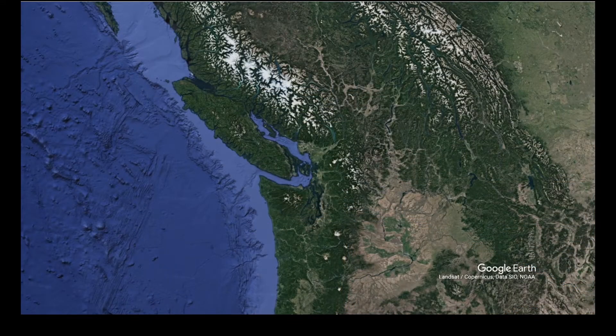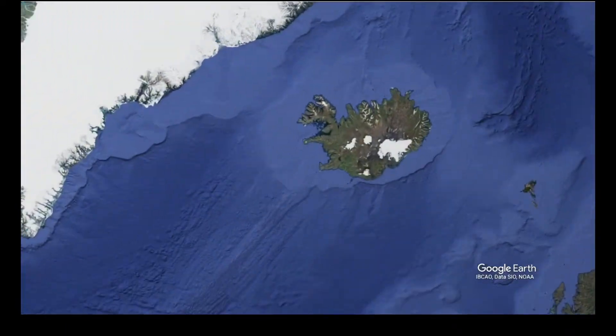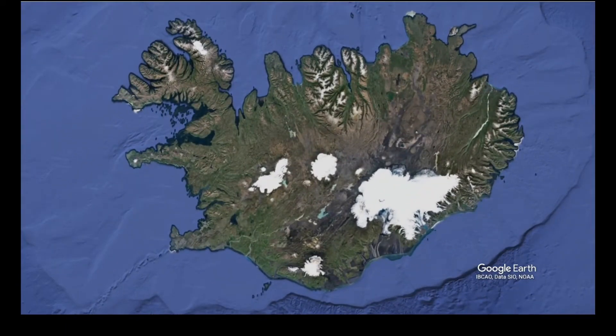Let me take you from the Pacific Northwest to the Atlantic Ocean and an island nation called Iceland. In Iceland, orcas are seen most regularly in the west and on the south coast. These areas are important habitat for herring, which is the main prey of orcas in this region.